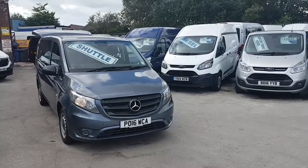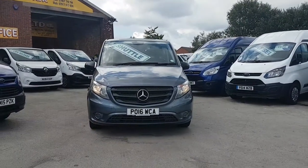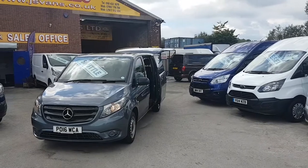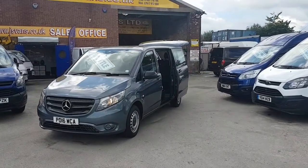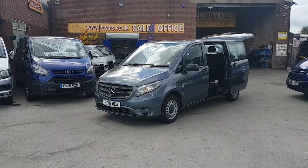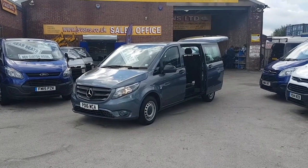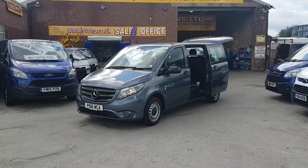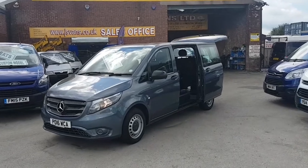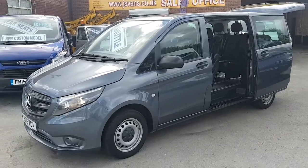Welcome to Janus Commercial Van Sales Limited. This one is the Mercedes-Benz Vito Tourer Pro, long wheelbase, new facelift, latest model on the market — nine-seater passenger minibus. It's the 2016, 16-reg, in slate grey. It's got colour-coded bumpers, the upgraded leatherette interior. Nice clean vehicle, just the one owner with 24,000 miles on the clock only.